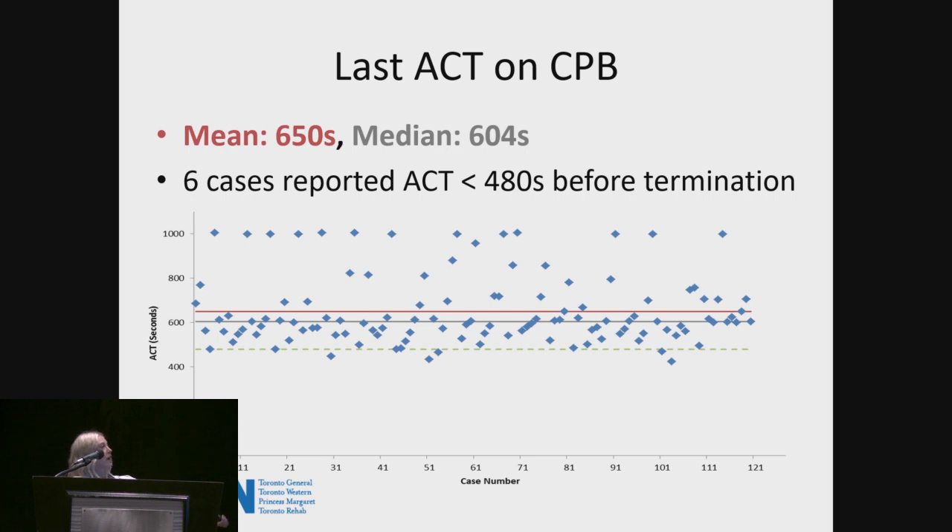Looking at last ACTs on bypass, across the 120 patients we had an average ACT coming off pump of 650 seconds, the median being 604 seconds. The green line demonstrates our target of 480 seconds. We did have six cases with an ACT less than 480 seconds prior to termination — likely the perfusionists redosed heparin just before coming off if they thought they'd be on longer, or simply did not treat the ACT if they were about to come off.